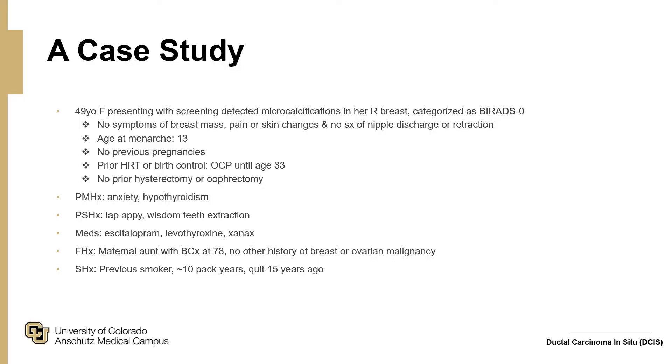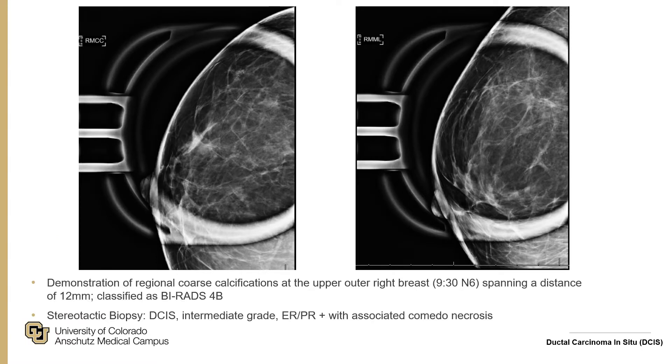Starting with a case study: a 49-year-old woman presents with screening-detected microcalcifications in her right breast categorized as BIRAD 0. She has no breast or nipple symptoms, and her medical, surgical, and family history are fairly unremarkable. She underwent diagnostic mammography demonstrating coarse calcifications at the upper outer right breast spanning 12 millimeters. Stereotactic biopsy showed DCIS, intermediate grade, ER/PR positive with associated comedonecrosis.